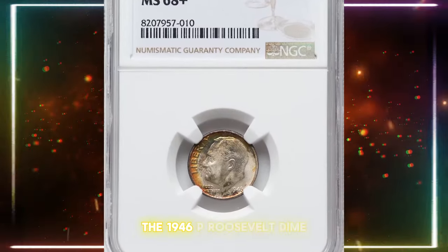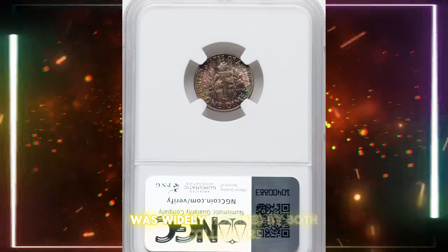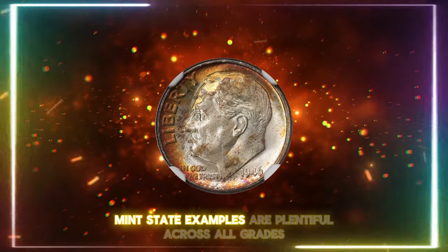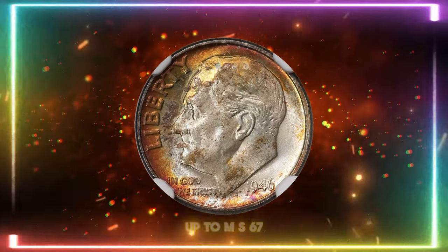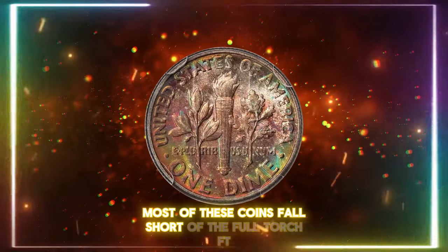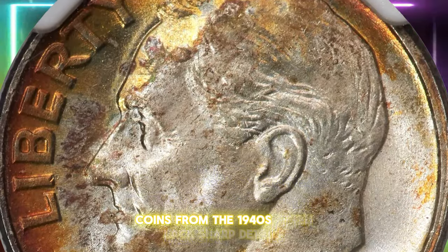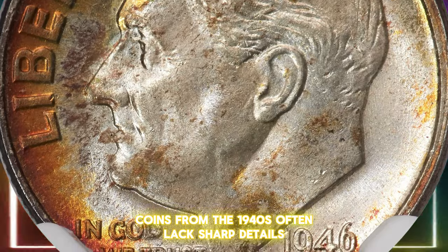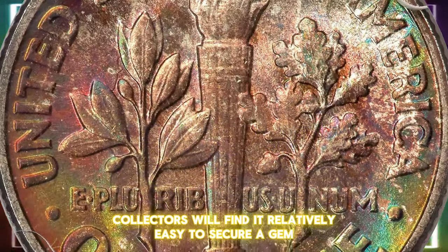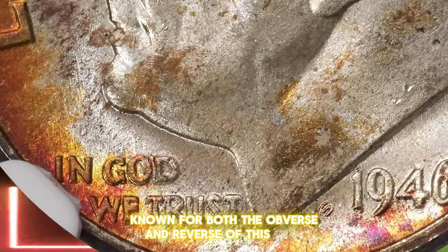The 1946-P Roosevelt dime, being the first emission of this series, was widely hoarded by both collectors and the general public. As a result, mint state examples are plentiful across all grades up to MS67. However, most of these coins fall short of the full-torch FT designation, as Philadelphia Mint coins from the 1940s often lack sharp details. Despite this, collectors will find it relatively easy to secure a gem. There are numerous double-die varieties known for both the obverse and reverse of this coin.